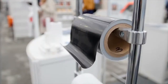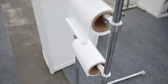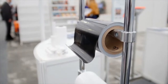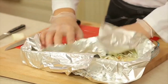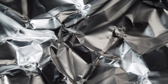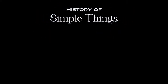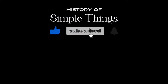So, the next time you reach for a roll of foil, take a moment to consider the incredible journey it has taken to reach your hands. From ancient civilizations to cutting-edge manufacturing facilities, foil has truly stood the test of time, proving itself to be a timeless innovation that continues to shape the world around us. Thank you for joining us on this journey through the history and production of foil. Don't forget to like, subscribe, and stay tuned for more stories woven through the smallest details.